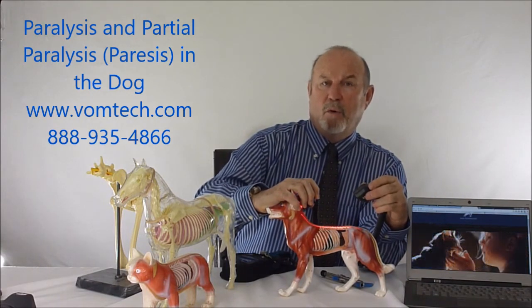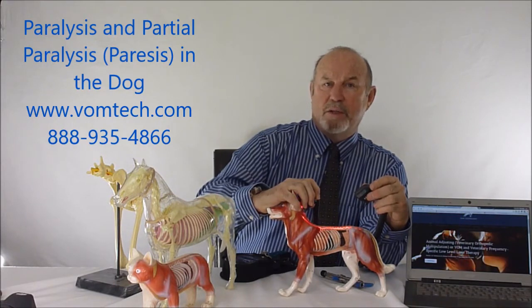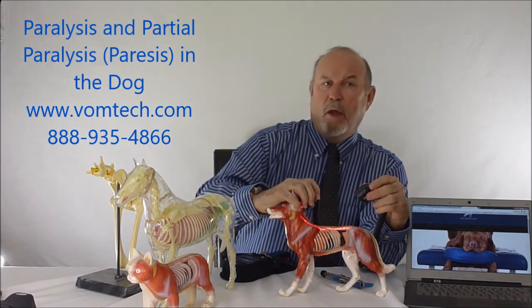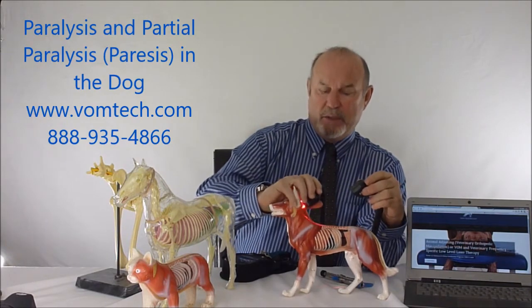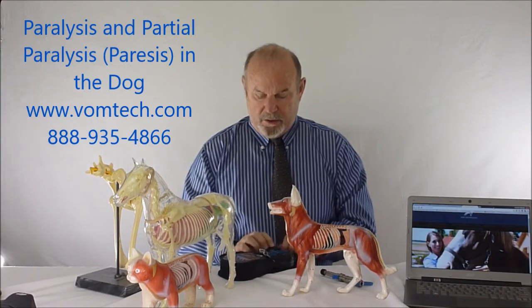Research has found that glial derived neurotrophic factor causes injured spinal cord cells to regenerate and reintegrate. This approach accelerates that process. There may not be enough naturally generated in the animal's spine to effectively regenerate the damage, but we can accelerate it with this particular approach.